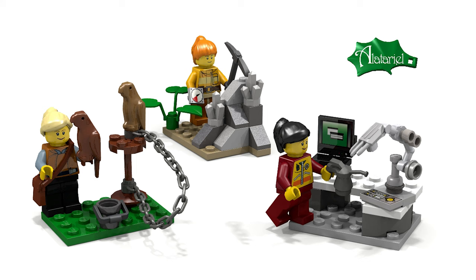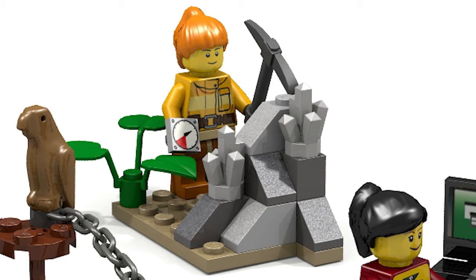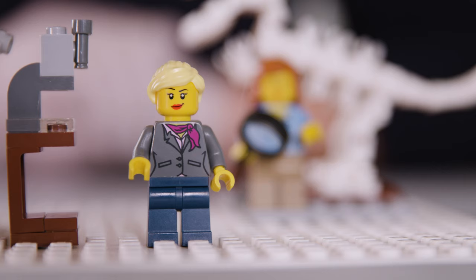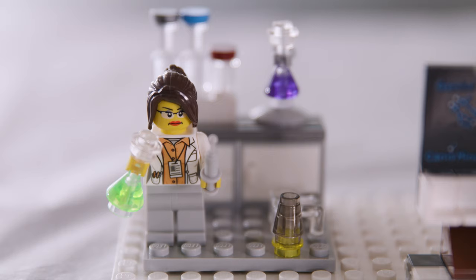I then had to gather 10,000 supporters, so social media were very important. The original design had a larger number of characters, including a falconer, a geologist and an engineer. But Lego asked me to reduce the number to three, so I selected the astronomer, the paleontologist and the chemist.